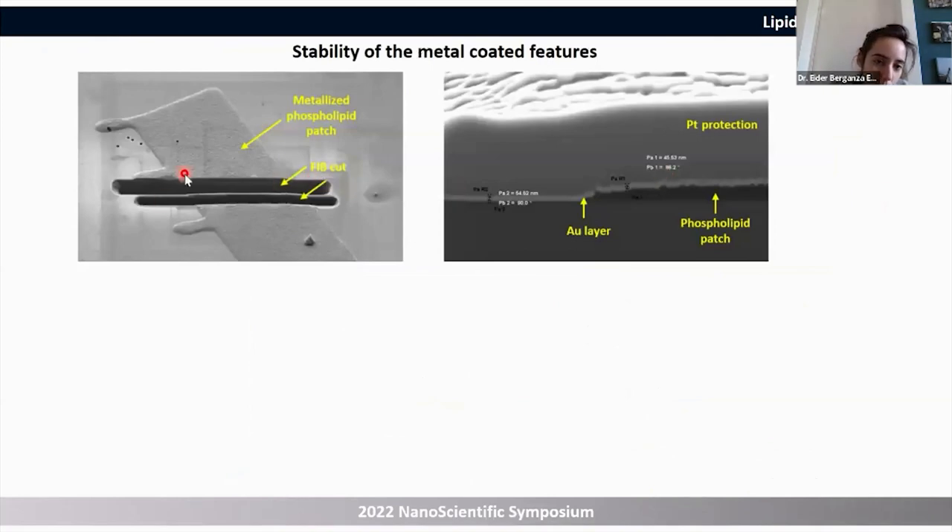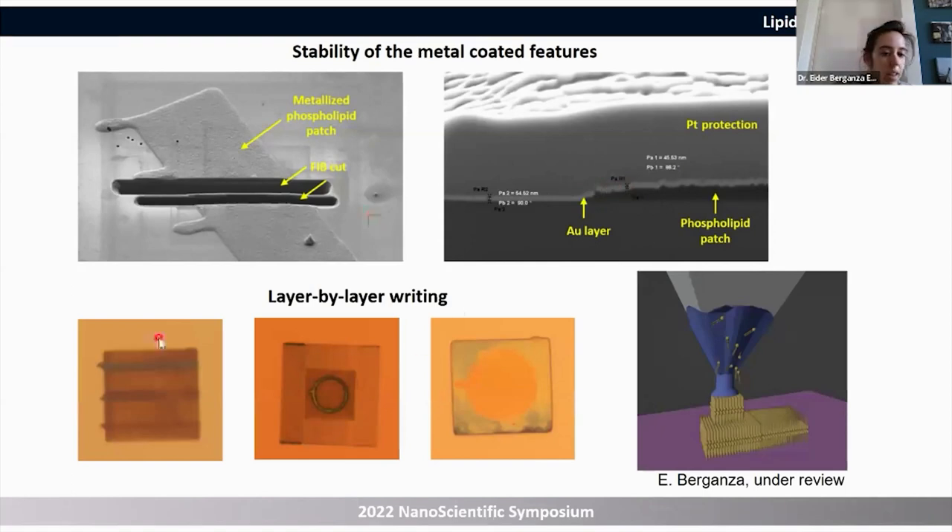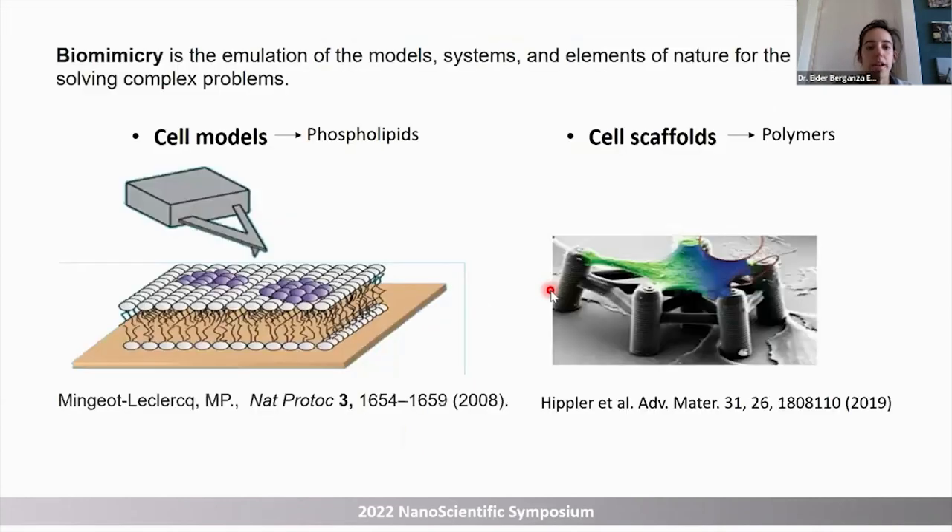This was also confirmed by FIB — focused ion beam milling. We milled one of these structures and you can see the gold layer surrounding it, which is why it is so well protected. Another interesting finding was that we could implement an additive manufacturing process: write one layer, then write another layer on top, achieving a kind of 3D printing with lipids.